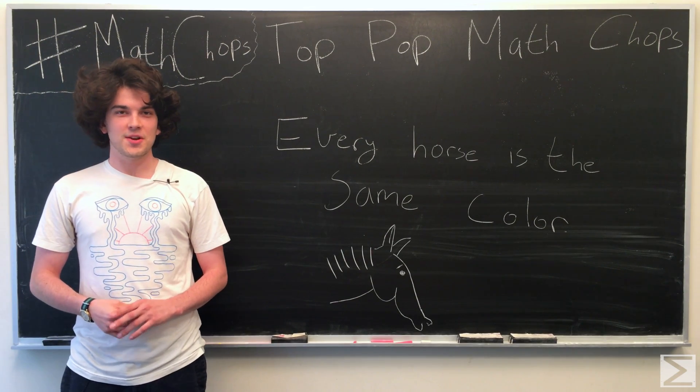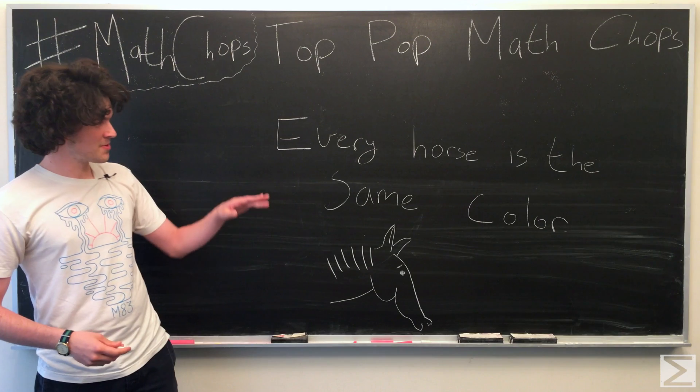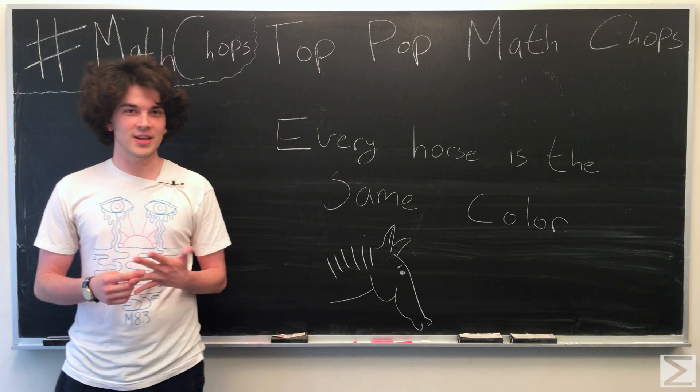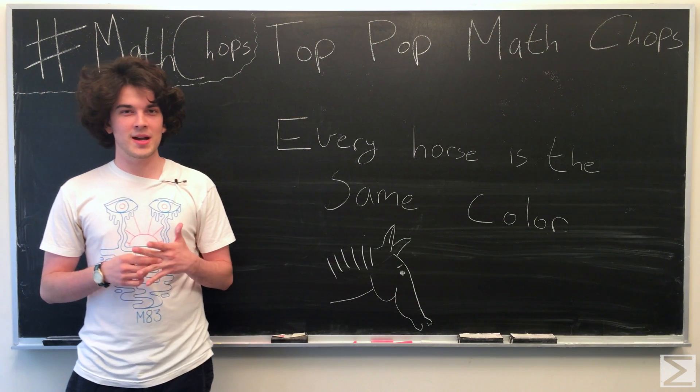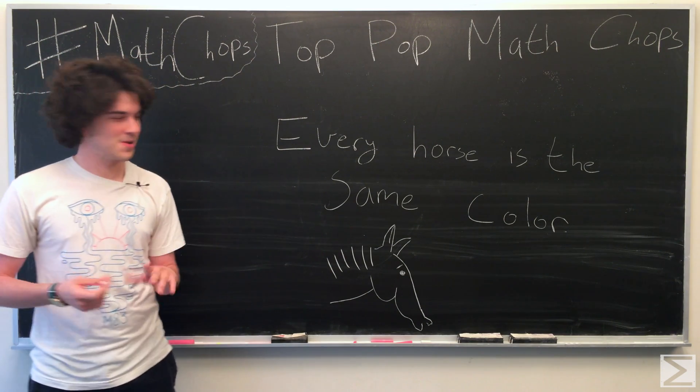Hello, and welcome to the World Wide Center of Mathematics, Top Pop Math Chops. Today, we're going to prove that every horse is the same color, or as we like to call it at the center of math, the monochromatic equestrian theorem, or something along those lines.